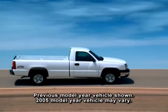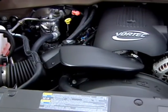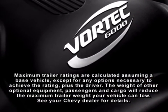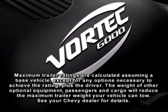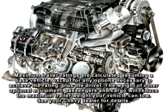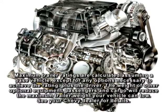When properly equipped, half-ton regular cab four-wheel drive models powered by the available Vortec 5300 V8 can tow up to 9,000 pounds, and 1500 HD two-wheel drive crew cabs equipped with the standard Vortec 6000 V8 up to 10,200 pounds. Heavy-duty Silverado models' trailering capabilities extend up to 16,100 pounds on 2500 4x4 regular cab models equipped with the Vortec 8100 V8.